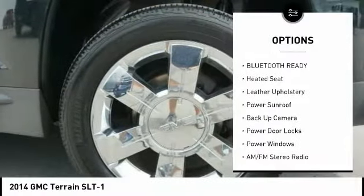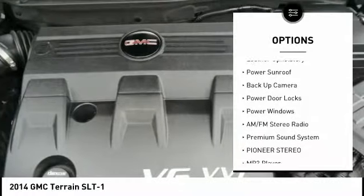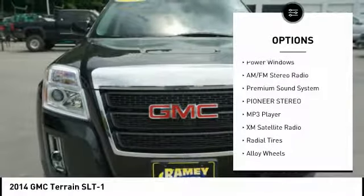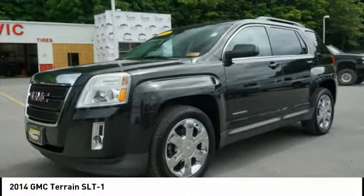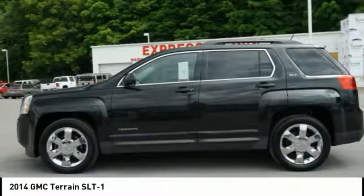Here are some of this vehicle's great options: backup camera, anti-lock braking system, steering wheel audio controls, XM satellite radio, power sunroof, power driver's seat, heated seats, air conditioning, alloy wheels, driver airbag.